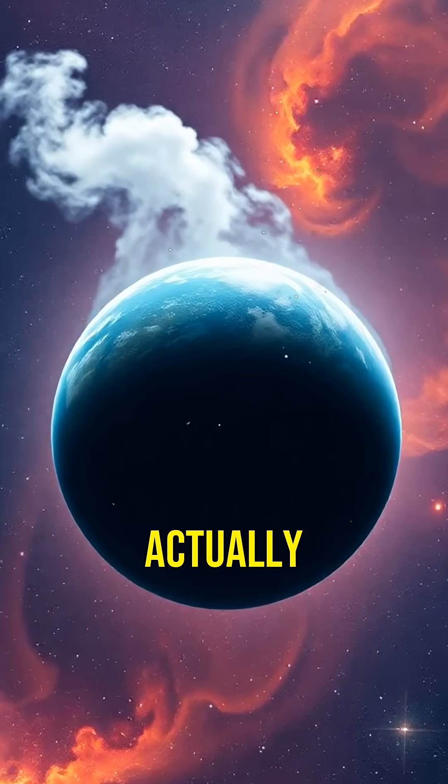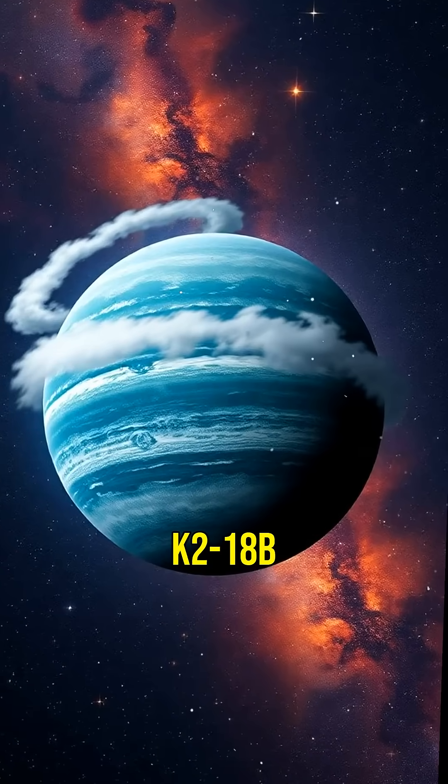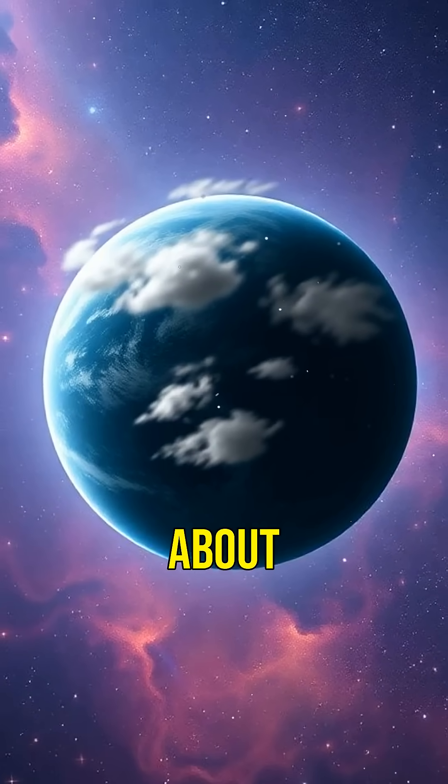Did you know there's a planet where it might actually rain liquid water? Introducing K2-18b, the incredible exoplanet that's challenging everything we thought we knew about the universe.